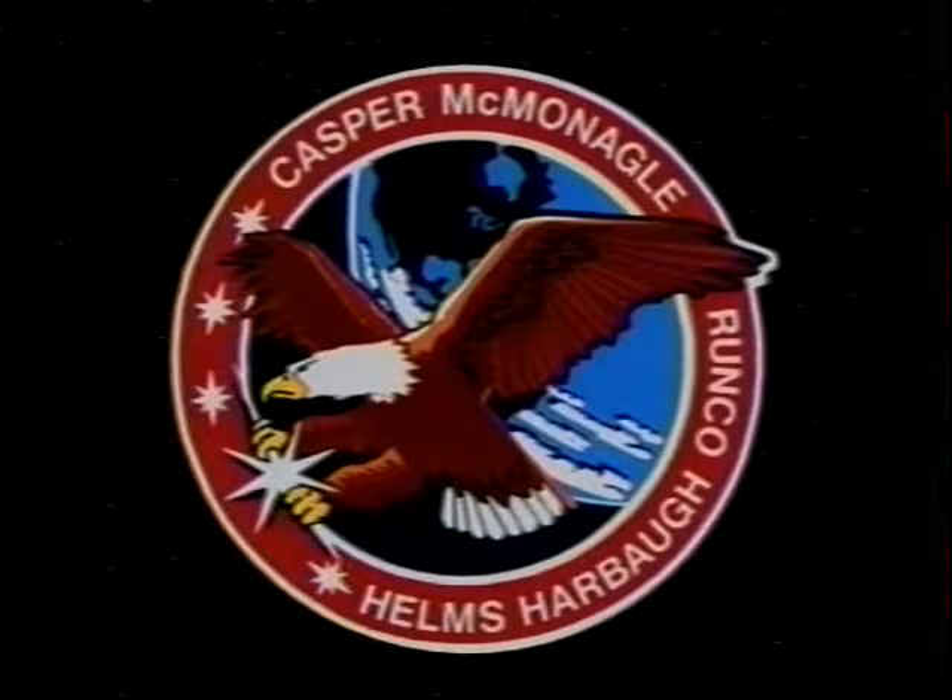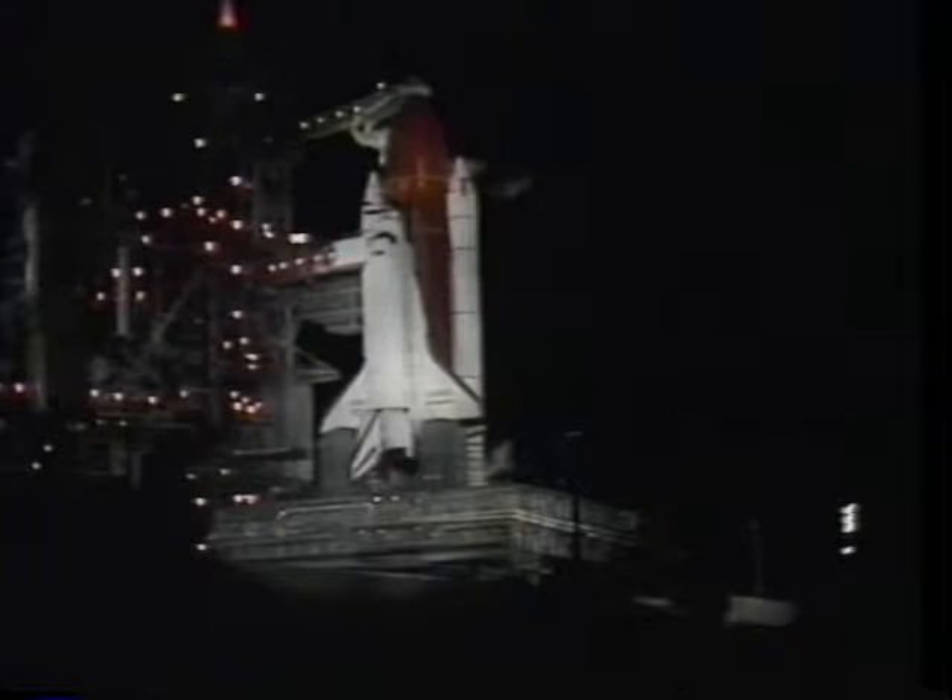Here's our mission patch that we all helped design with the eagle on the front. KSC gave us a very good vehicle, very few squawks during the flight, and of course that always makes our job easy.